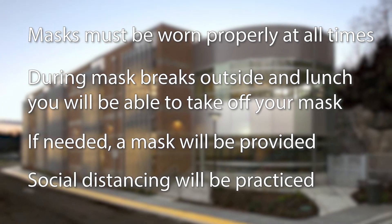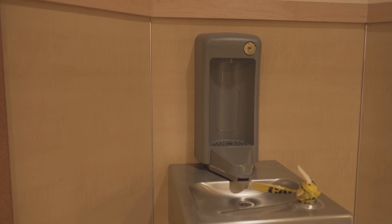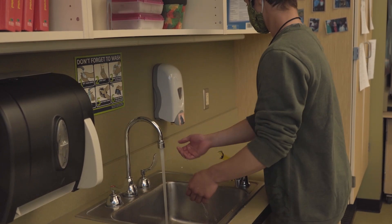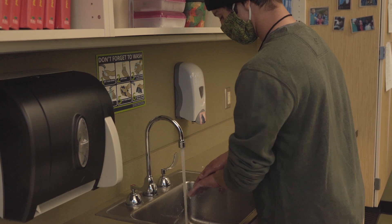Students will stay six feet apart as much as possible. Some water fountains have been upgraded to water bottle filling stations, so please bring your own water bottle for the day. Students will wash their hands or use hand sanitizer whenever they arrive at their classroom, prepare for lunch, or when directed by a teacher.